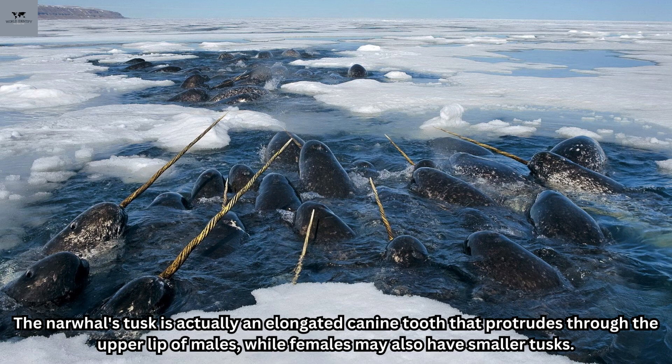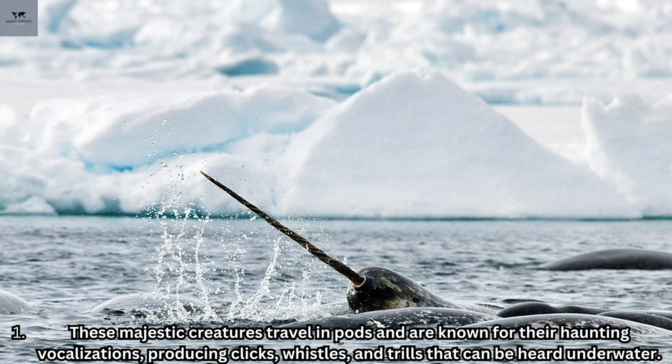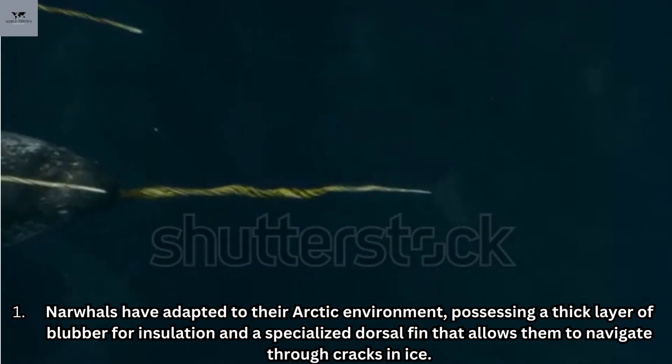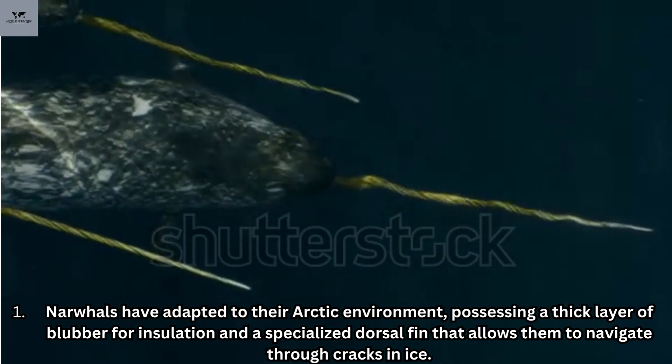These majestic creatures travel in pods and are known for their haunting vocalizations, producing clicks, whistles, and trills that can be heard underwater. Narwhals have adapted to their arctic environment, possessing a thick layer of blubber for insulation and a specialized dorsal fin that allows them to navigate through cracks in ice.